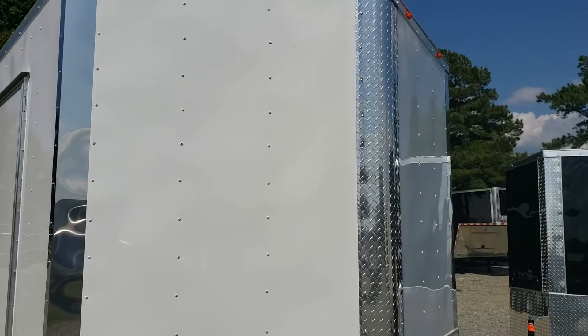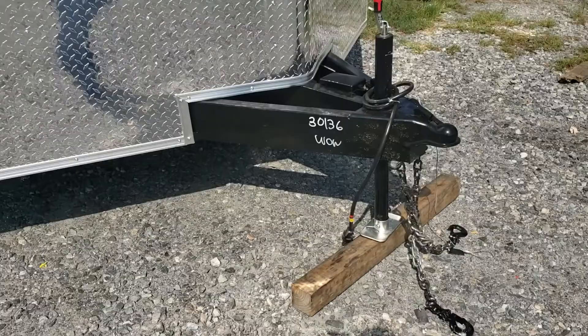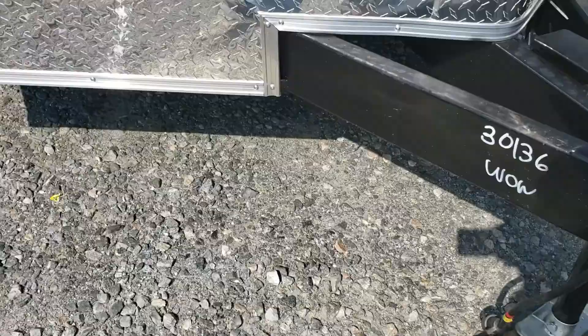It's got a 24-inch ATT stone guard in the front with a strip in the nose. All LED markers and lights. Two and five-sixteenths inch ball. Comes with safety chains and an emergency breakaway with a battery. The jack of course with a sand foot. RV style double lock on the door, 36 inches wide. Includes a step wheel.